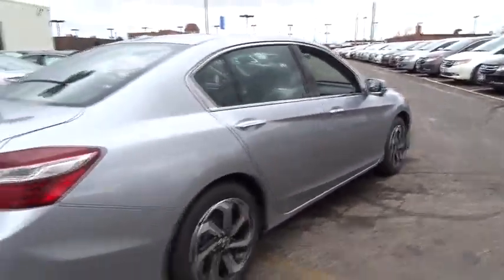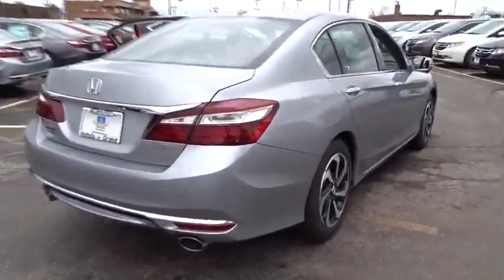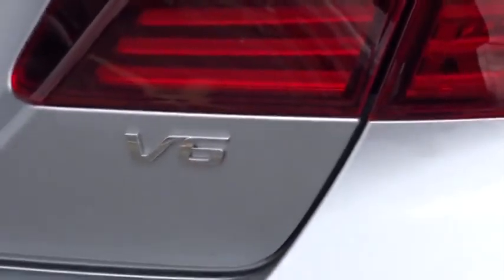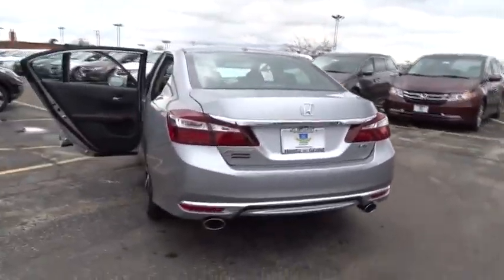Leather wrapped steering wheel, driver airbag, adjustable steering wheel, power steering, cruise control, keyless start, four wheel disc brakes, aluminum wheels, floor mats, auto dimming rear view mirror, PPO.